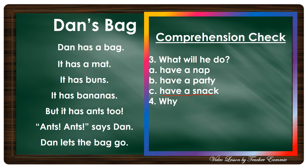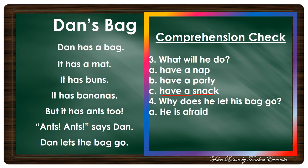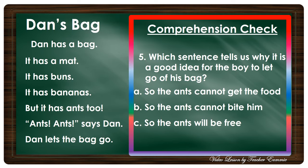Number four: Why does he let his bag go? Is it A) he is afraid, B) he is glad, or C) he is mad? Okay, very good — he is afraid. He is afraid of the ants inside.